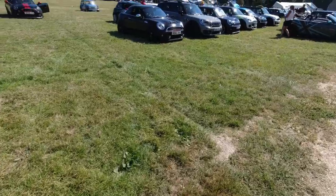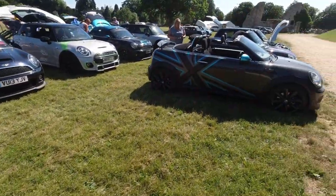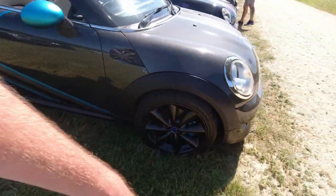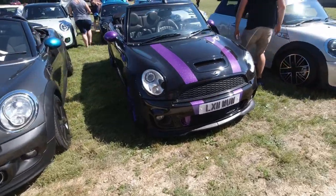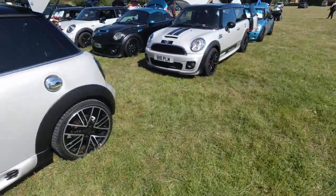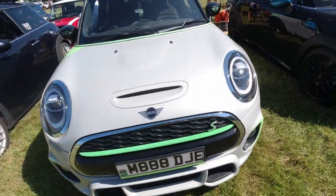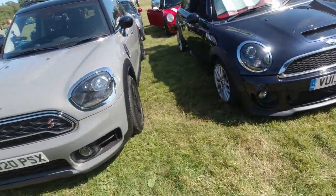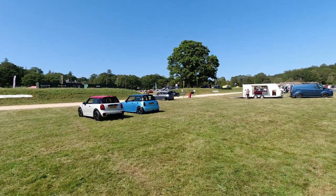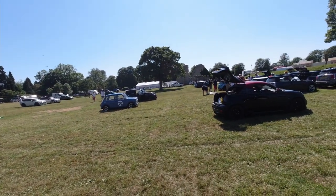Mini Convertible. Another Mini Coupe. A Countryman — quite new that one. Loving the graphics on this Mini — the blue, the grey and the black working quite nicely together. This Mini looks very nice — purple striping. Good colours on this one. Mini GP, or at least GP styling over there. One final panning shot of what's left of the show. It's very nice.